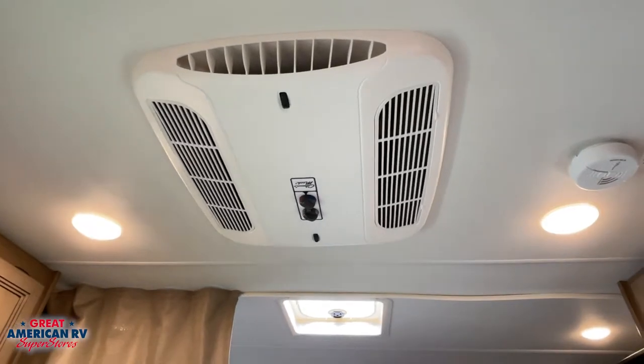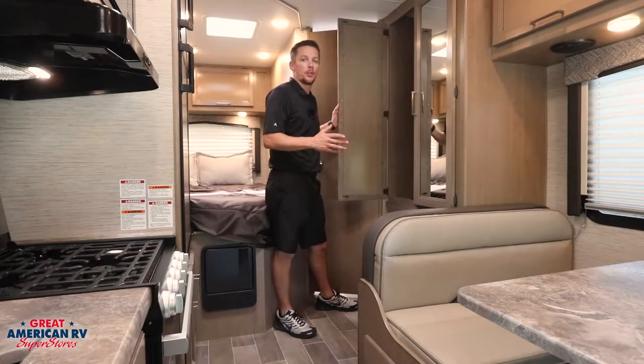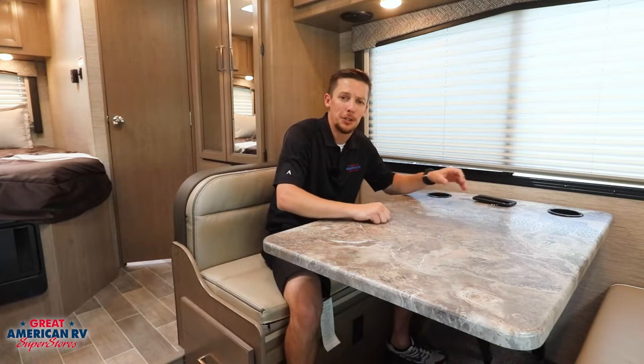This Coleman 15,000 BTU will cool this unit off in no time. Plenty of interior storage for all your groceries, games, and goods. Plenty of room beneath and below this table — also comes equipped with a wireless charging station.